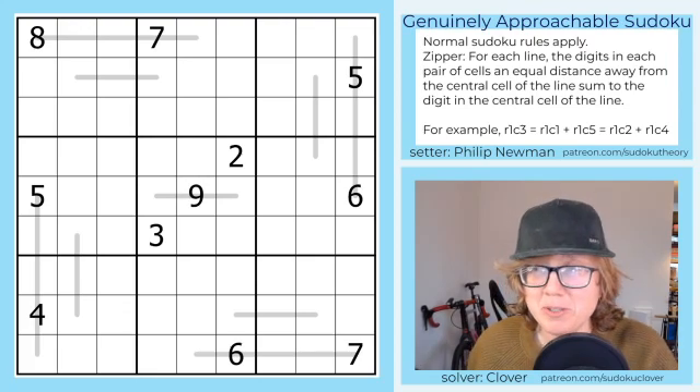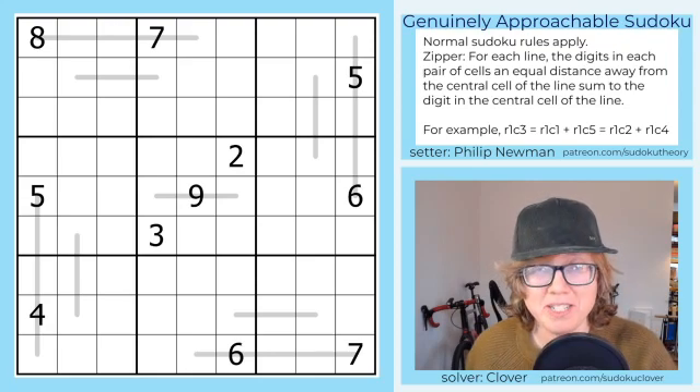Today we are solving Philip Newman's gas puzzle from January 11th, 2024, called Dapper Lines.